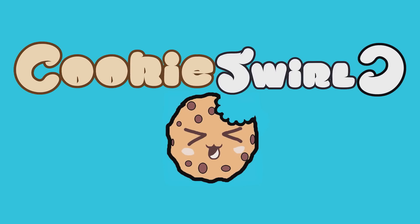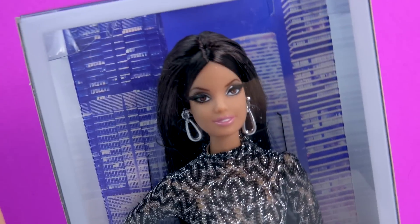Cookie Swirl! Oh my goodness, oh my goodness!